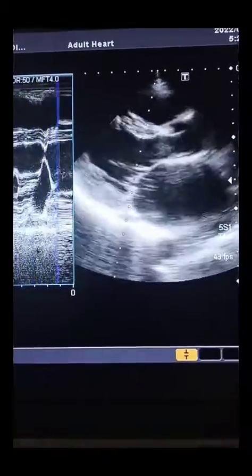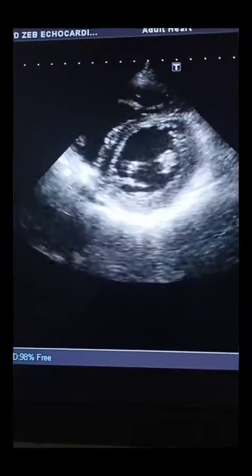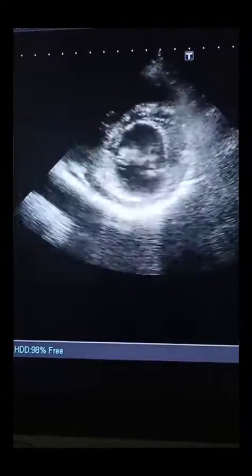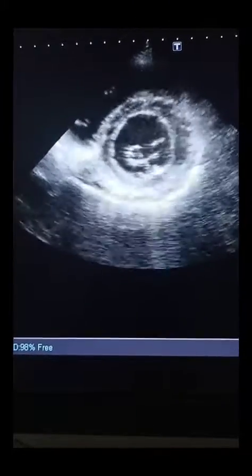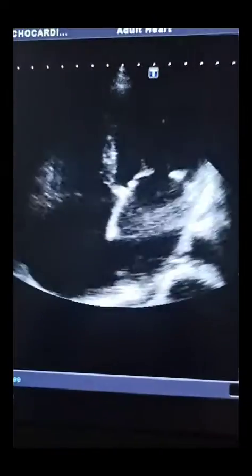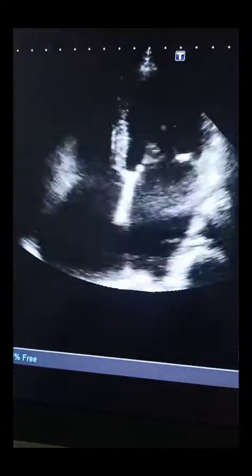In the parasternal short axis view, the mitral valve opening is not the typical fish-mouth appearance. When we measured the opening in the short axis, the 2D planimetry area was more than 3 cm², which is consistent with mild rather than severe stenosis.